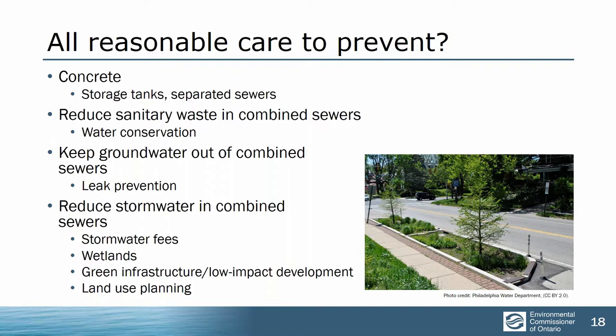One thing a number of municipalities are doing is putting in concrete — big grey infrastructure. It can definitely help; big storage tanks, for example, being built in Hamilton and in Toronto. Kingston has also done some infrastructure. But it's slow and very expensive — we're talking hundreds of millions of dollars that nobody has the money for. We also have to look at other ways of reducing the amount of fluid in these sewers. That's at every level: aggressive water conservation programs, keeping groundwater out of combined sewers.